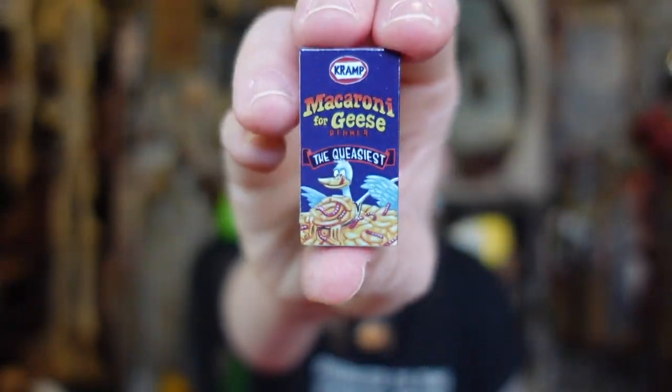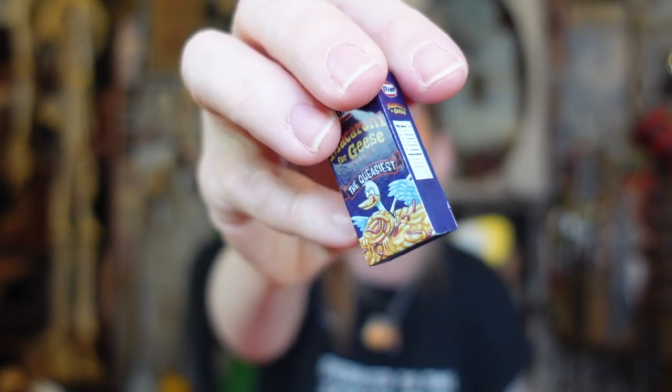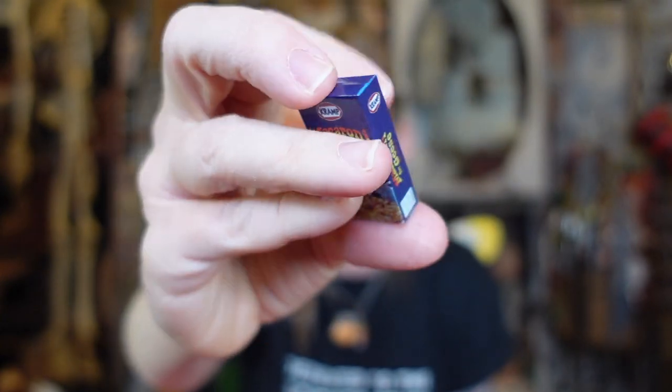Oh, it's macaroni for geese! Okay, see, I like this. Macaroni for geese — 'the queasiest.' Oh my god. And the brand is 'Cramp' instead of Craft. It's got a goose on it and there's like worms in the noodles — this is funny to me. I don't know why this one is particularly funnier. I guess because it's so silly. I like that one. Okay, so those were our first five.